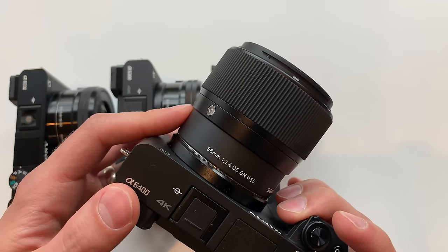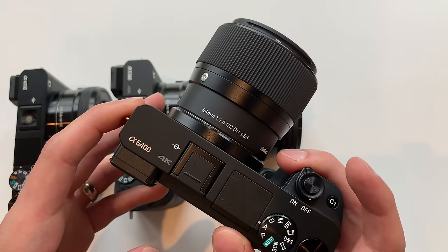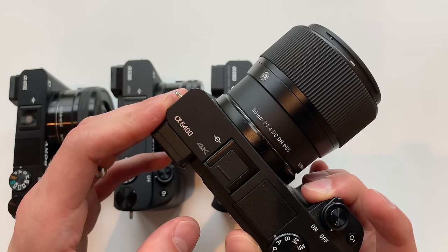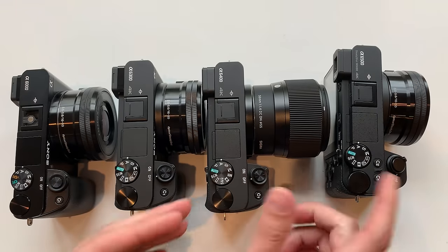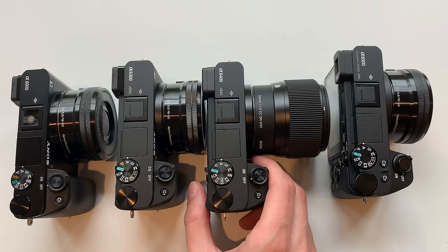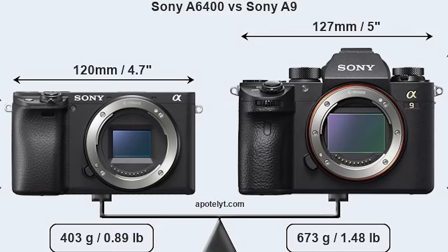That brings us to the A6400, released in February 2019 — the newest camera here. Sony marketed it as fitting between the A6300 and A6500, but in my opinion the A6400 is now the top-end model, and I'll go through all of the improvements and why I think that.